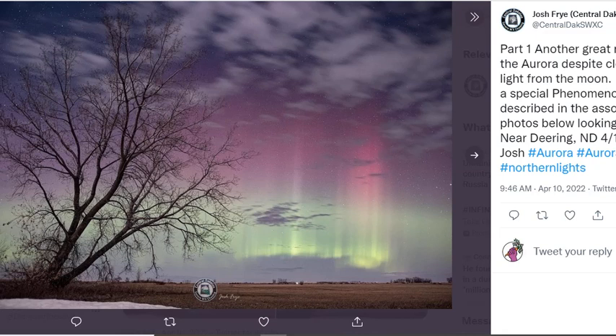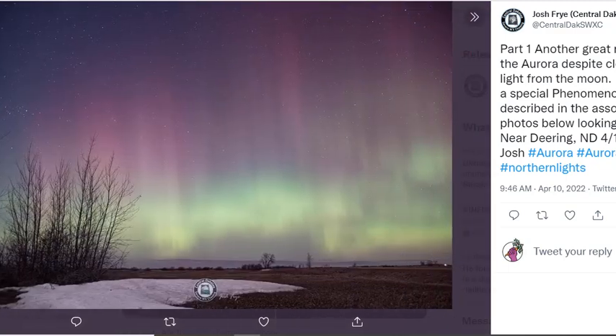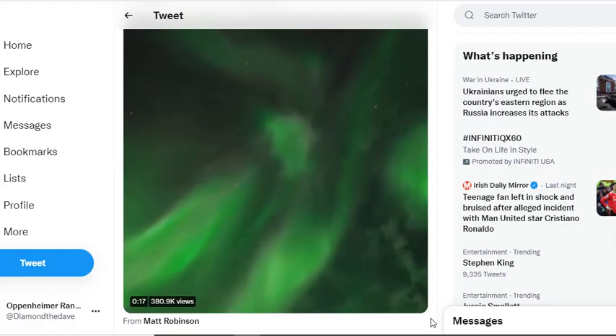The first shot we're going to be looking at is from Deering, North Dakota, where they had the vertical picket fence aurora. It's quite spectacular. And we have a video here.